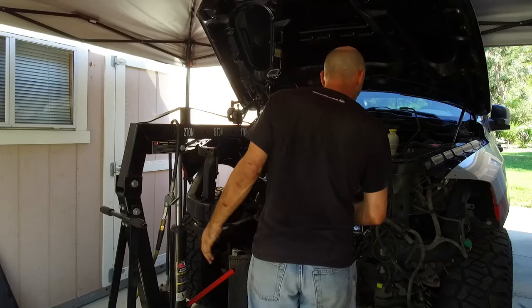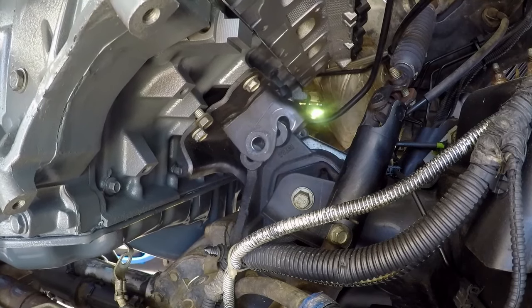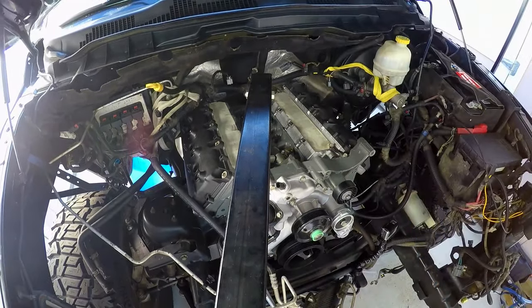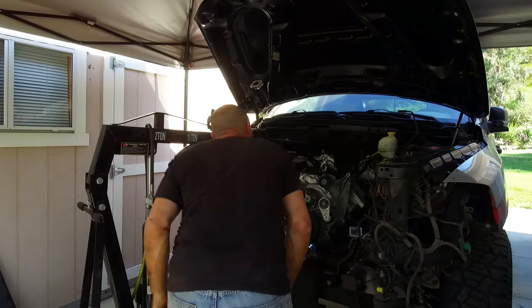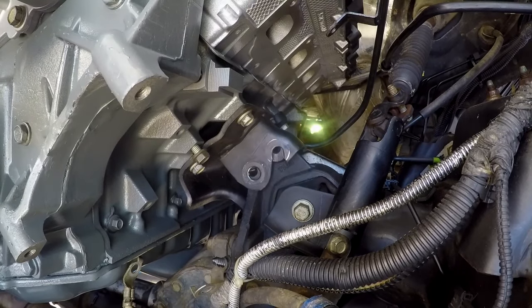I think it's time to lower this down onto the mounts and see if we got this. Are you kidding me? It's working! Let's get the engine bolts in.